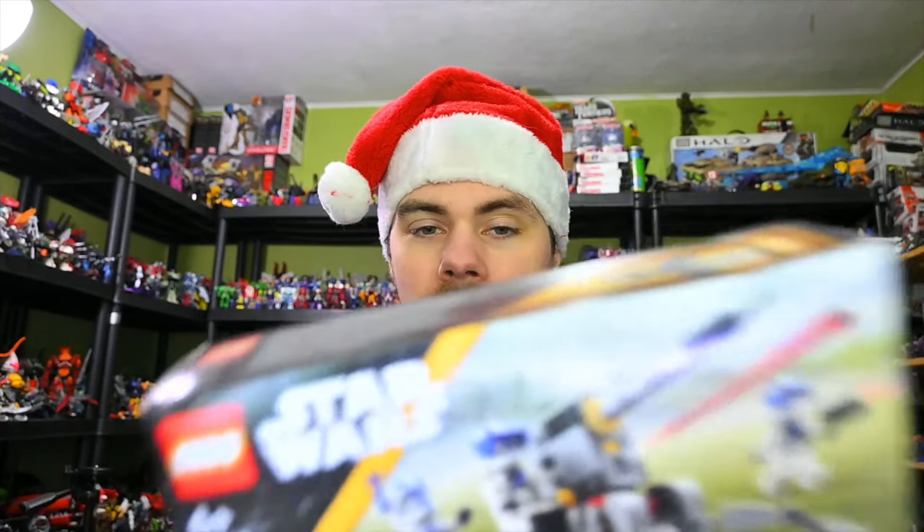Moving right along, I also got a Lego Star Wars set. This is the 501st Clone Troopers Battle Pack. I got the original Clone Trooper Battle Pack, so I thought that's a nice inclusion.